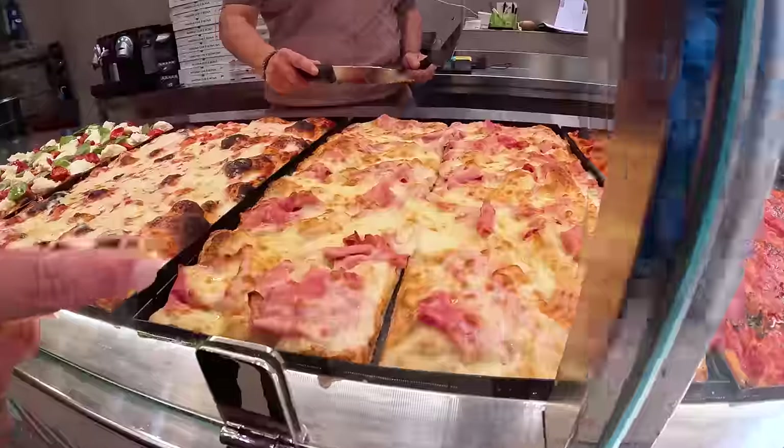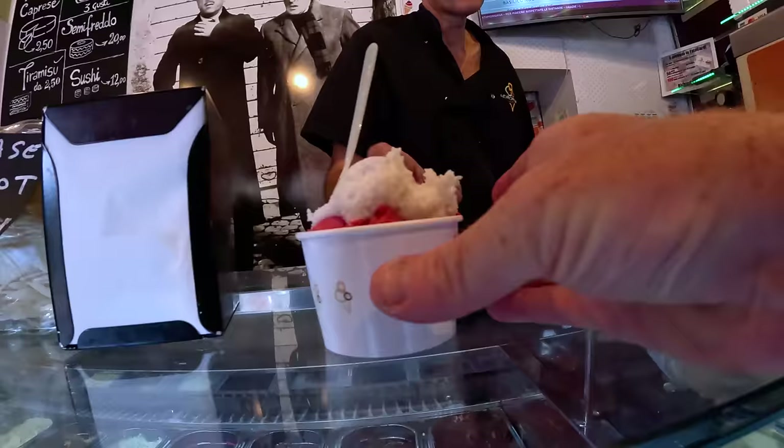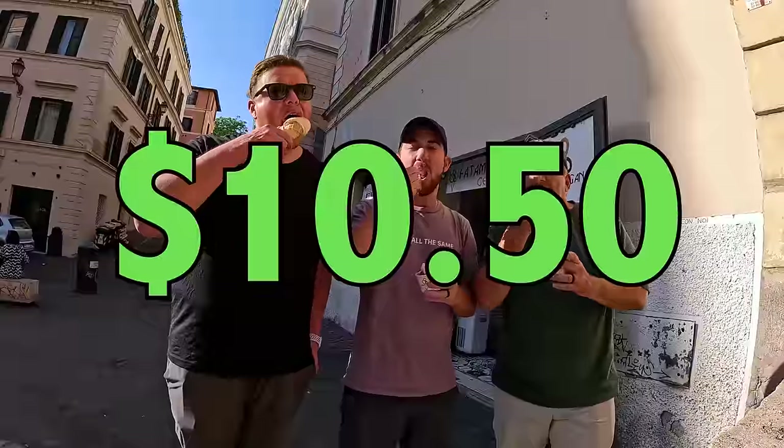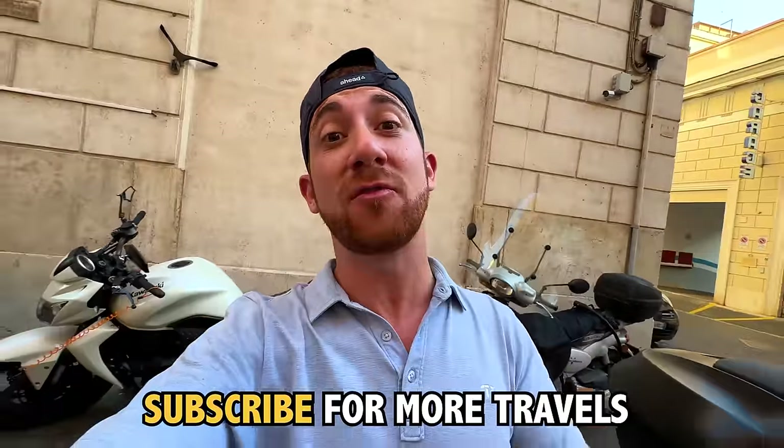In total, I got a cup of coffee, a slice of pizza, a scooter ride, one gelato cone, and a delicious supplì for $10.50. And that, my friends, is what $10 can get you in Rome. Thank you so much for watching. Subscribe for more epic travel videos from every country in the world. I'll see you next week. Peace.